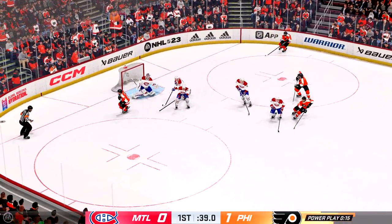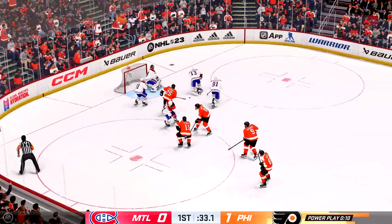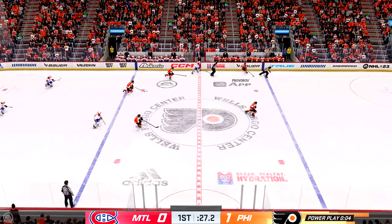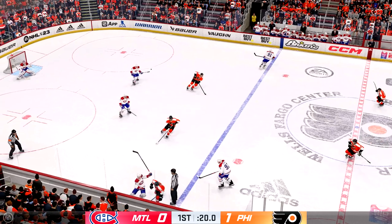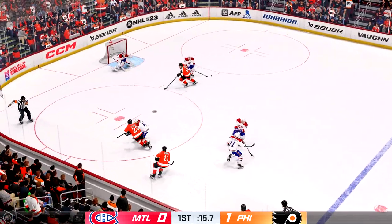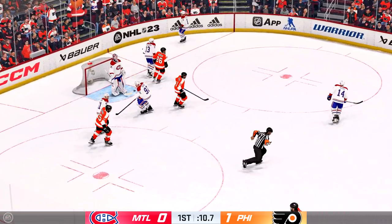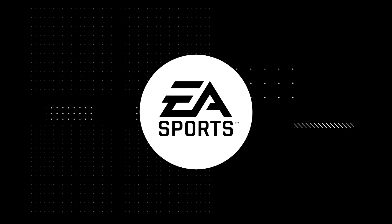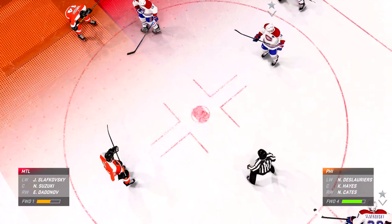Off the faceoff he wins the draw! Huge save in front! Smothered that in close! The penalty time is almost done! And as both teams are back at even strength, the power play goes 0 for the opportunity! Gives them nothing in front! The penalty killers can go back to the bench knowing they did their job! Score remains the same as it was when that penalty was taken! Teams are lined up and we are ready to take this draw!